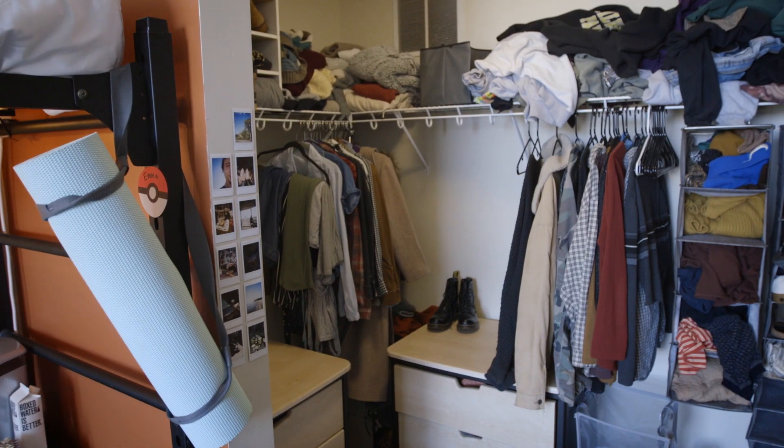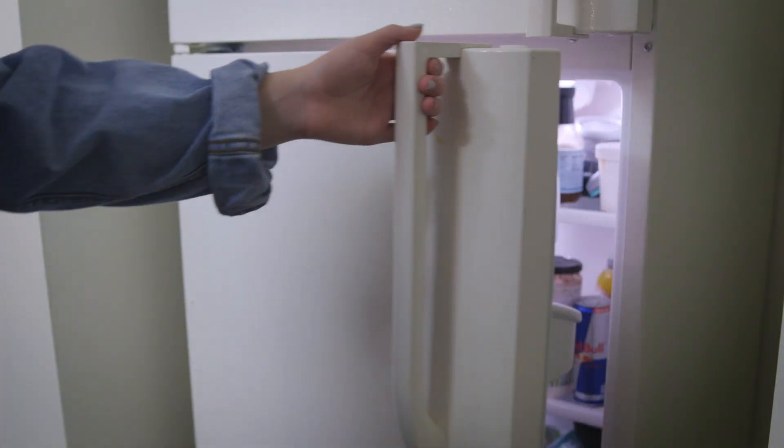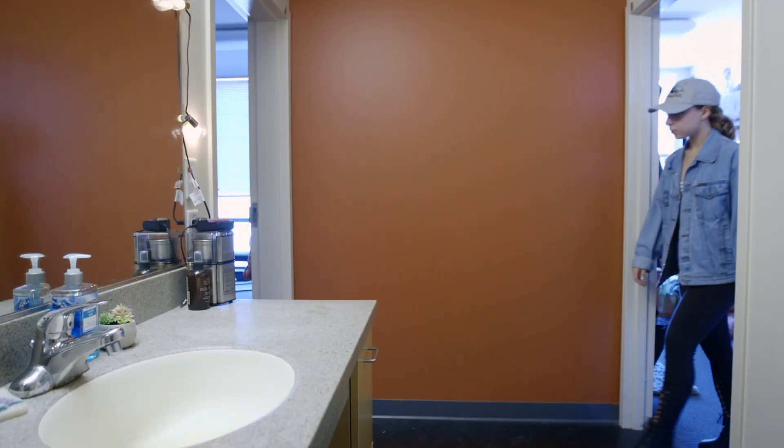I really like having the large walk-in closet because I have a lot of clothes. Having the full-size fridge has been really nice because it's enough space for all of us to keep fresh produce and leftovers, which helps us save money.